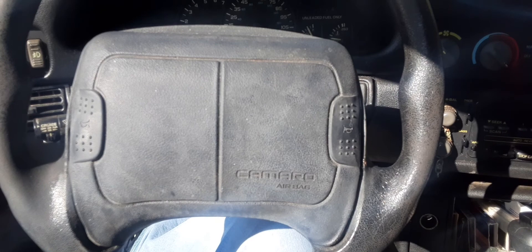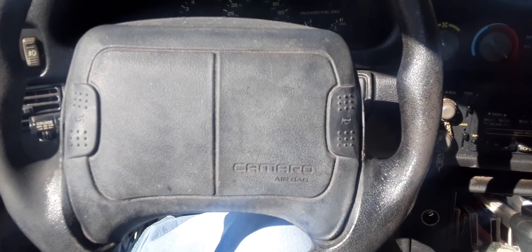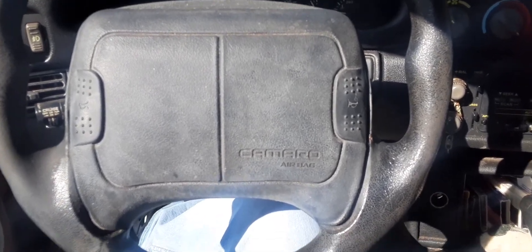My grandma had this car. This was bought from the factory in 1993 - it wasn't even built for a dealership. This was actually pre-ordered back in 1993.